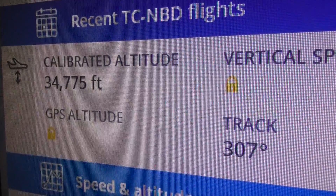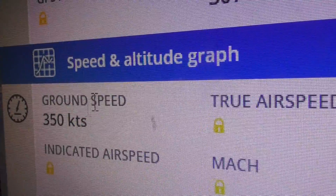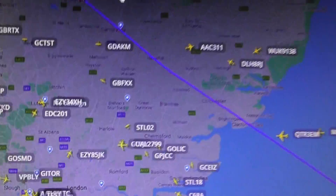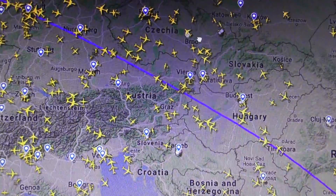It's just under 35,000 feet now, so it's already dropping. Heading 307 degrees, 350 knots which is 403 miles per hour. I'm just going to double check where it's come from - with all these flights restarting you never know if there are errors.